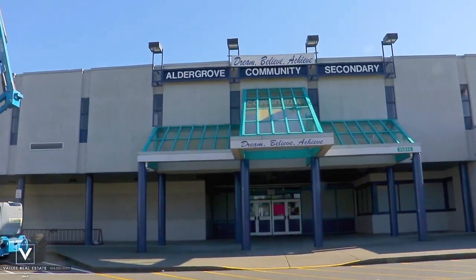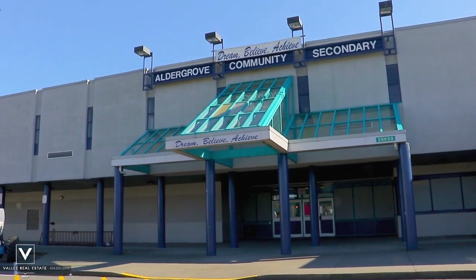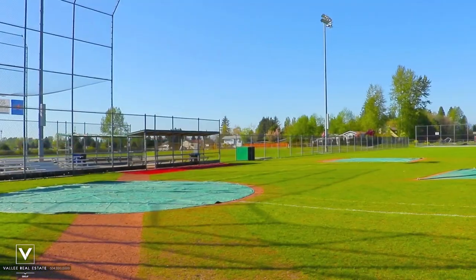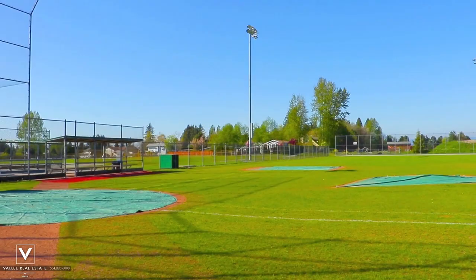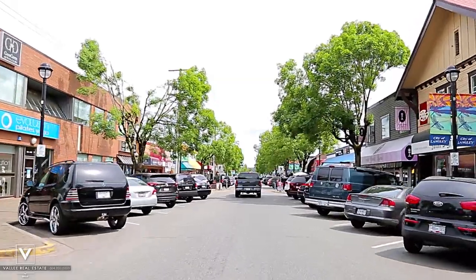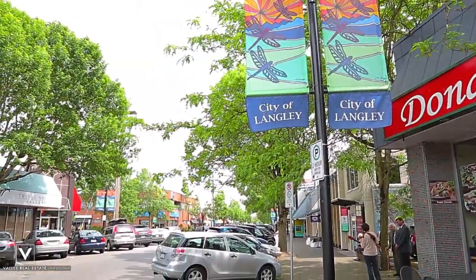This home is in the catchment for Aldergrove Community Secondary School, Betty Gilbert Middle, and Short Reed Elementary. Community facilities within Aldergrove include the Aldergrove Athletic Park, Aldergrove Library, and shopping along Fraser Highway, which you can follow east to Abbotsford or west into Langley City Centre for more shopping and recreation.